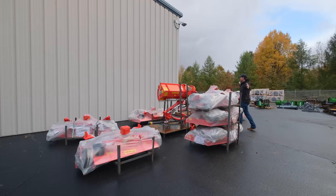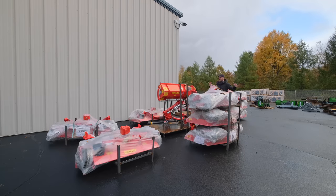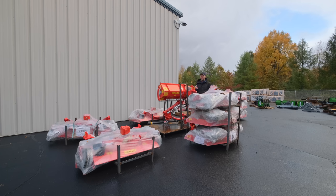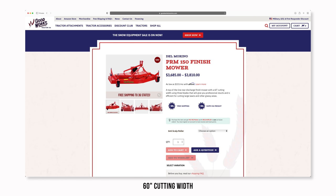Kind of encompassing this corner, we do have some Del Marino left, primarily finish mowers right now. These came in late and I kind of snatched them up so we could have them to trickle out over the winter, but mainly for next spring. Various sizes — our website will tell you — five, six, seven, and eight foot, I think, are the sizes that we have.